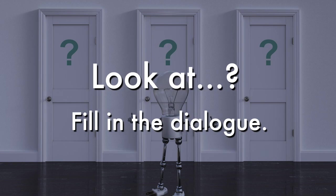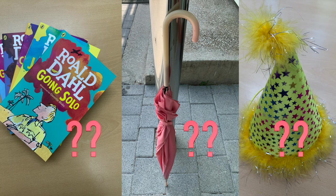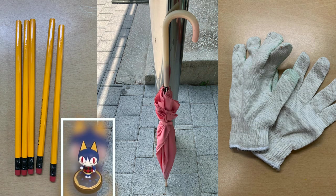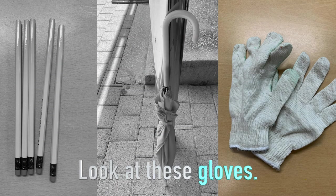Fill in the dialogue. Look at this. It's pink. What is it? Umbrella. Look at this umbrella. It's pink. Look at these. They are white. What is it? Gloves. Look at these gloves. They are white.